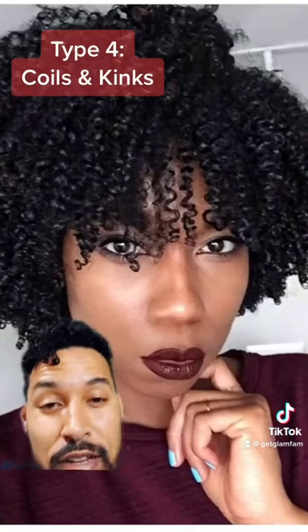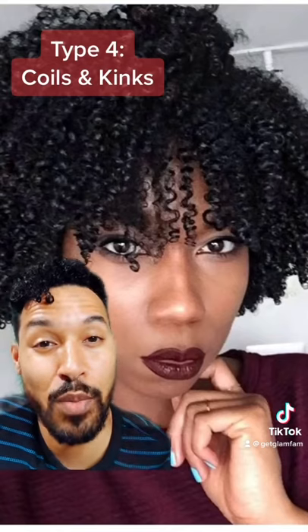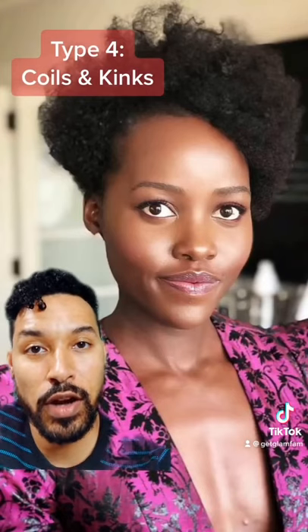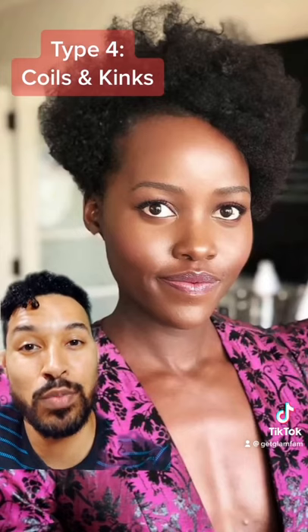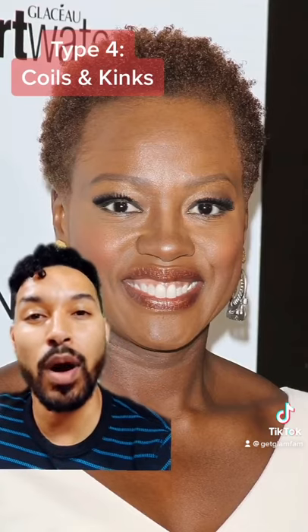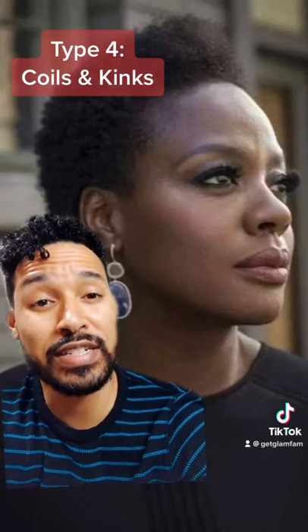4A — definitely giving us some coils now. This is a lot easier to do comb coils and things like that with. 4B — the most misunderstood hair type. It actually doesn't have a coil; it's more of a kink to it, but it's still gorgeous. And 4C is tightly coiled like the spring in a ballpoint pen.